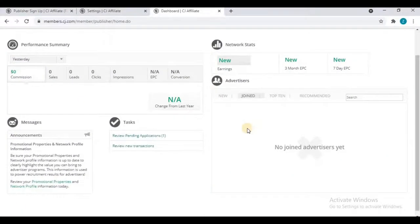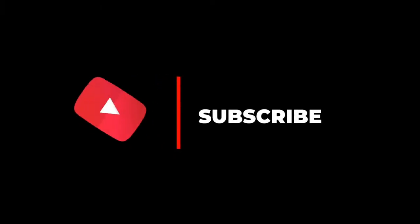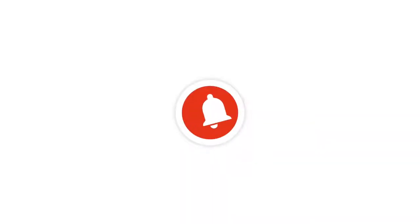In this video, I have shown you everything about CJ — the CJ tax form, CJ account activation — everything in detail. I hope you liked the video. If you did, make sure you subscribe to this channel and press the bell icon for all notifications right in your inbox. Thank you.